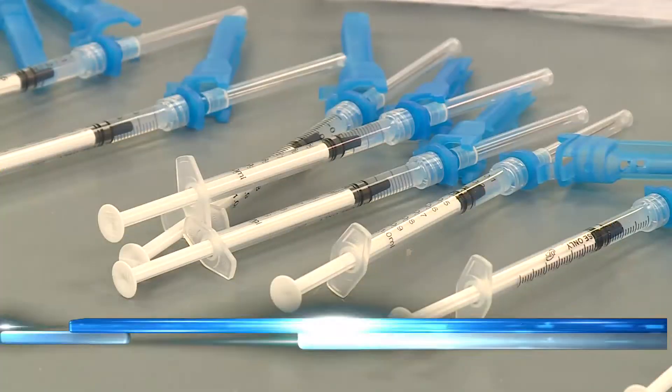Today, state leaders say they expect to launch a dashboard that will show you how quickly providers and health departments are moving their COVID vaccine supply. That's according to Larry Hill with the Virginia Department of Health.